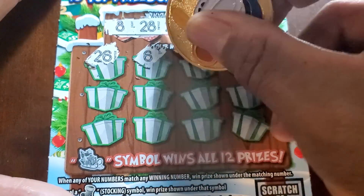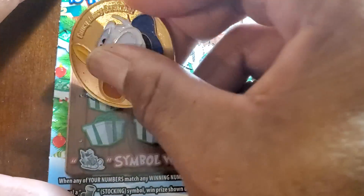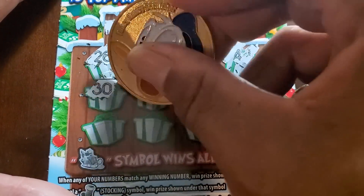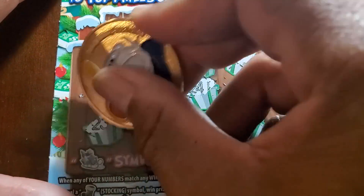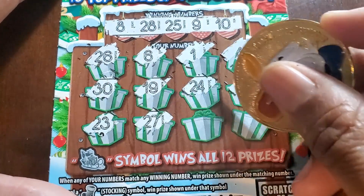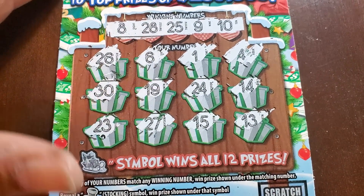Numbers: twenty-six, six, single one, four, thirty, no — nineteen, twenty-four, fourteen, twenty-three, twenty-seven — come on — fifteen and thirteen. Nothing on Holiday Gifts.